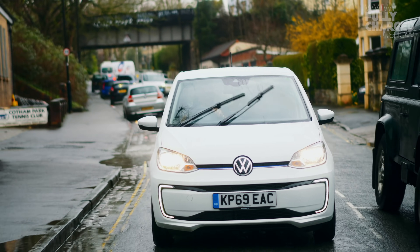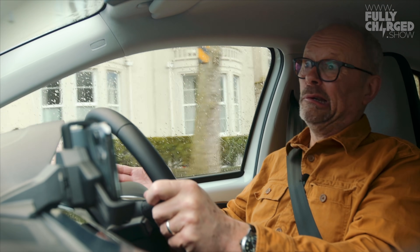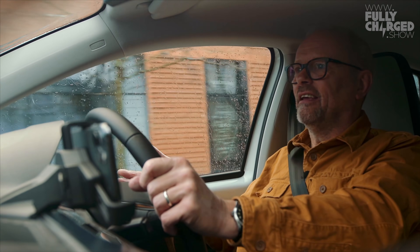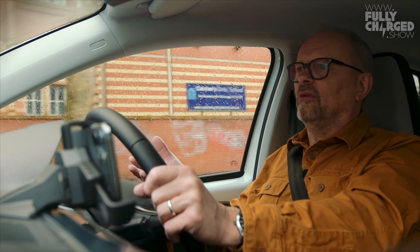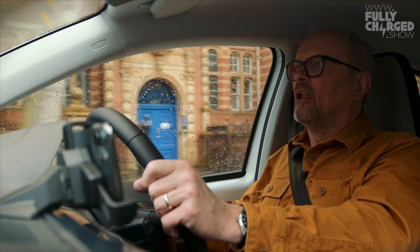I can't recommend this car highly enough. If you don't need a big SUV - and who does - this is a sensible car that uses less material, less energy, is easier to look after, and easier to park in a city. It parks in a tiny little space, it's a really small car, really useful. I'm just raving about this car - I absolutely love it and I love driving it.